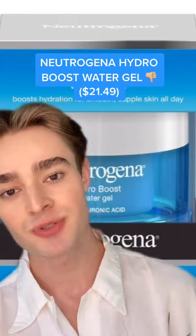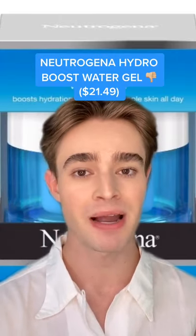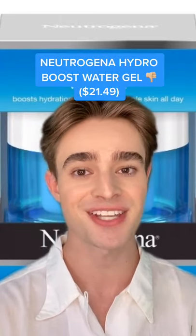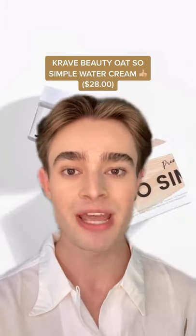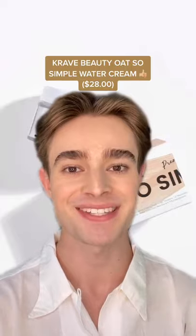The Neutrogena Hydro Boost Water Gel is also a no from me as it's primarily just a bunch of silicone with fragrance and colorants. I prefer the Crave Beauty Oh So Simple Water Cream. It's also super lightweight, but way more effective and much cleaner, and only a bit more expensive.